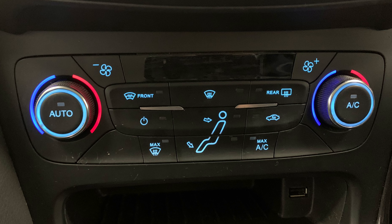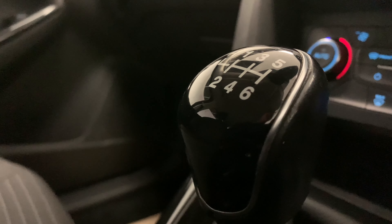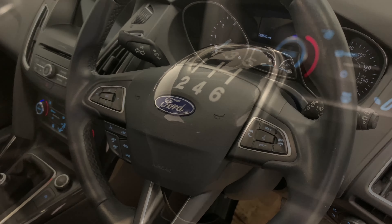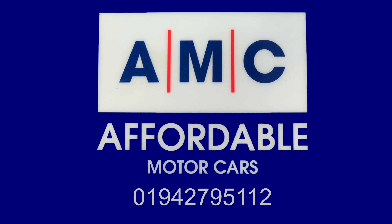Last but not least, we've got the car's very effective dual zone climate control, which will heat up or cool down the car in no time. The great thing about buying this car from us here at AMC are the amazing perks that come alongside it, giving you extra peace of mind.